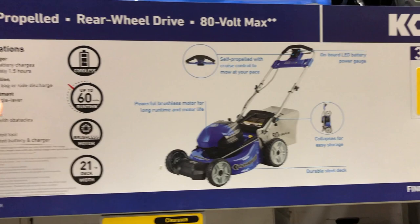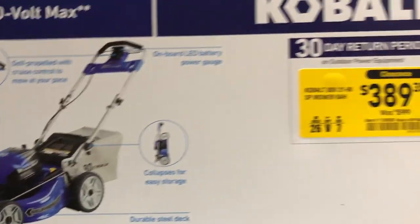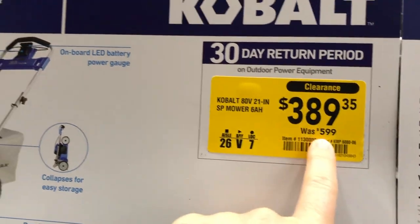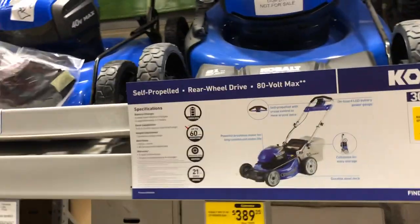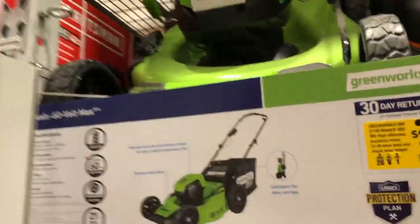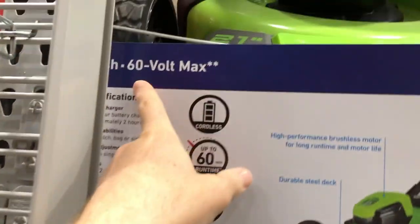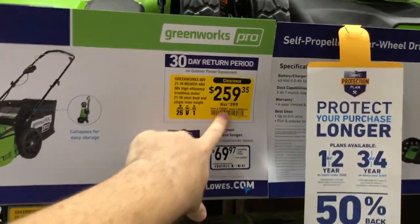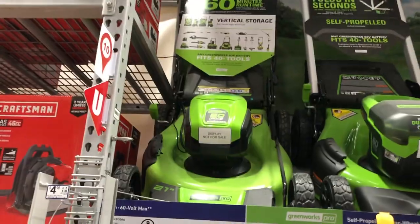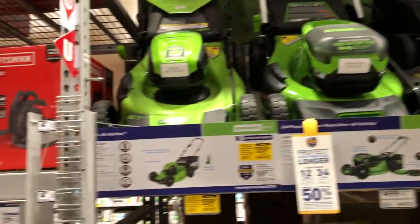There's also a self-propelled rear-wheel-drive 80-volt Max mower dropped from $599 to $389. And a Greenworks Pro 60-volt Max push lawnmower for $259, originally $399 — dropping over $100. So if you're looking for an electric or battery-powered mower, Cobalt and Greenworks have some pretty good deals right now.